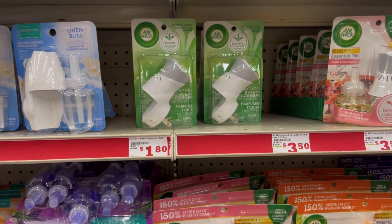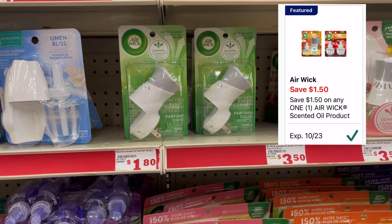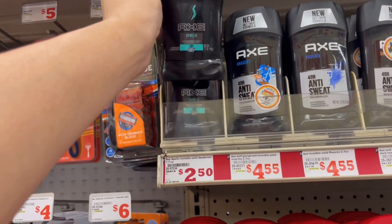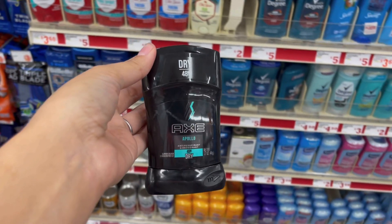I'm not picking these up here because they're free at Dollar General, but the air wax warmers are priced at a dollar 80 — we have a dollar 50 off digital coupon making these just 30 cents. The next thing I'm picking up is the Axe deodorant, priced at two dollars and 50 cents. We have a dollar 50 off digital coupon making these just one dollar.